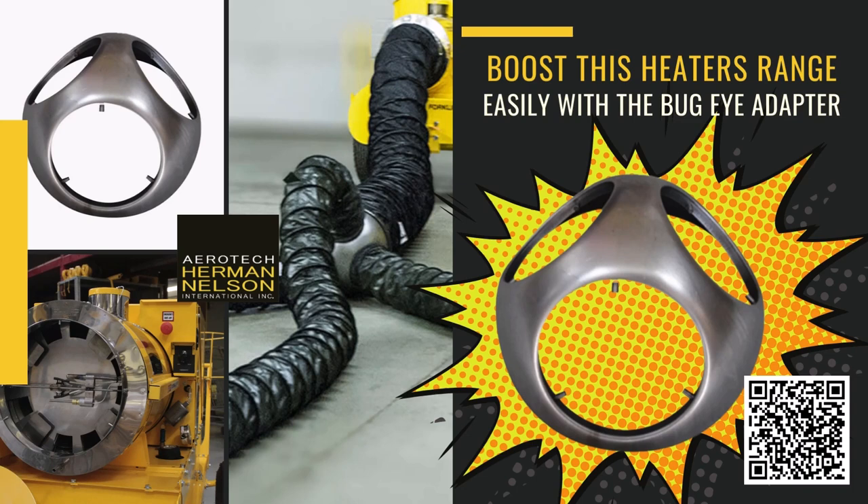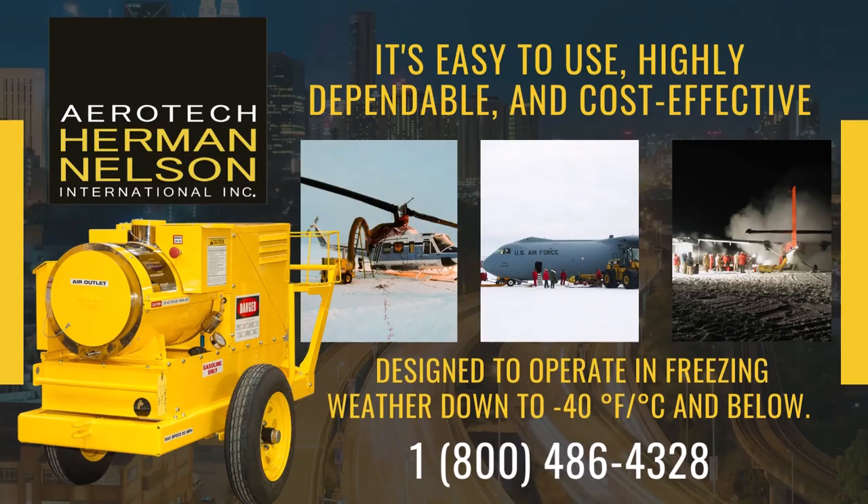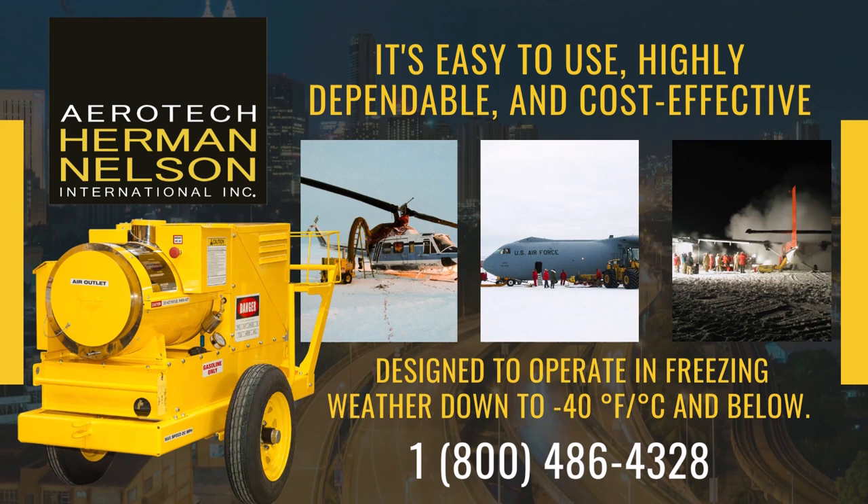Boost this heater's range easily with a bug-eye adapter, spreading the heat to three places at once for better efficiency and wider coverage.